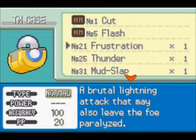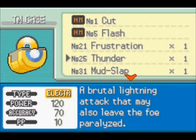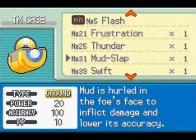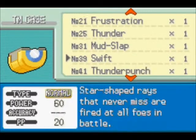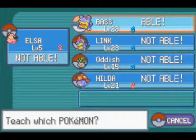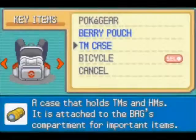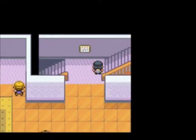This lady gave us TM21, which is Frustration. Hopefully I won't have to use that. Still nobody can learn Thunder, and only Base can learn Thunderbolt. All right, let's keep on going.